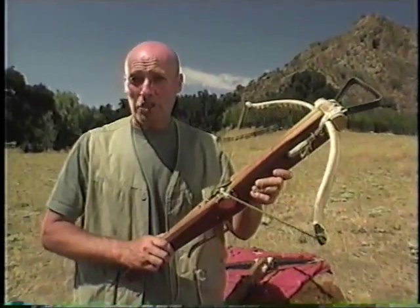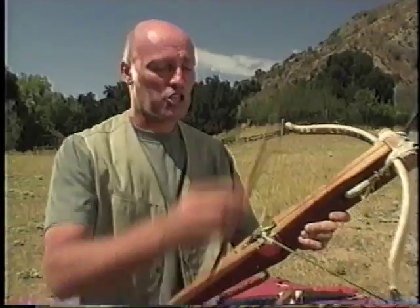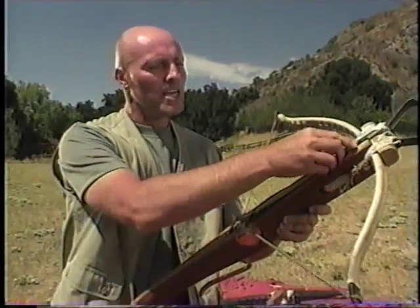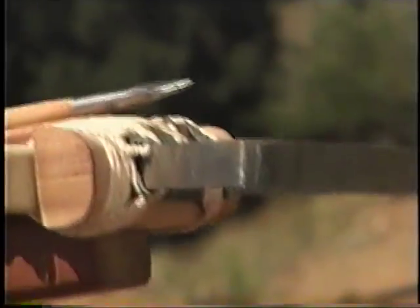The crossbow was a favourite of King Richard I of England. He used it against Muslims and Christians alike. At the siege of Shaluz in 1199, he was mortally wounded by a bolt, which some saw as God's punishment.